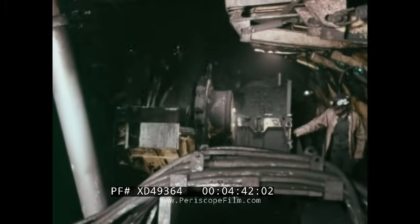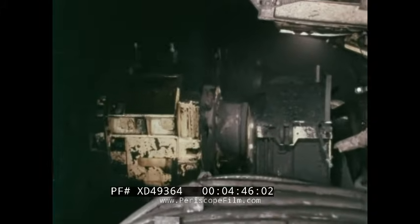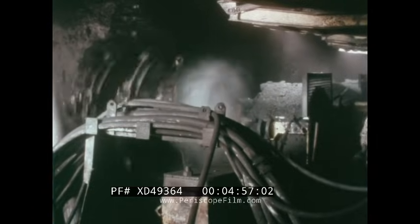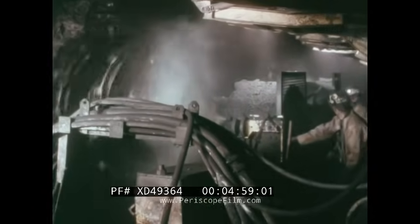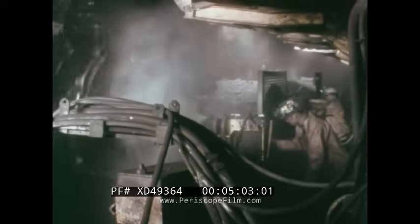A double ranging drum shearer is shown in action here. It is especially effective in high seams of coal and where the coal bed varies in thickness and composition. The spiral drums are equipped with an internal water spray system as well as externally mounted sprays to more effectively control dust.